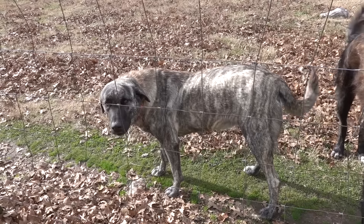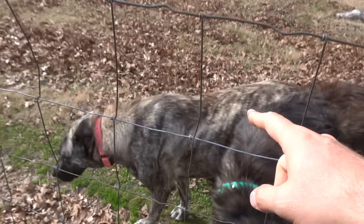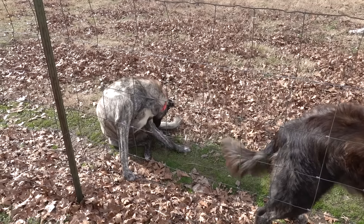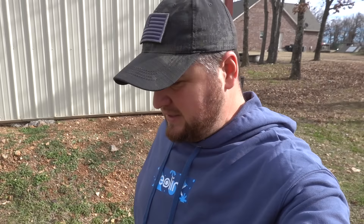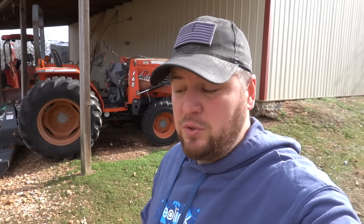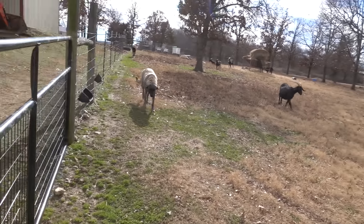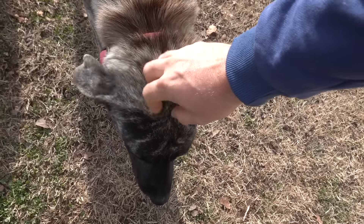Cora, you are getting big. I am a hundred percent sure you're going to have puppies now. I can definitely tell a difference in Miss Cora. Yesterday we were out here messing around with the goats and the babies, checking on the dogs, and Cora was laying down and you could physically see how much bigger her belly has gotten. She's still about 20 days out from her due date. On average, I think it's 63 days from the day she's bred, but we'll just wait and see how many she has.